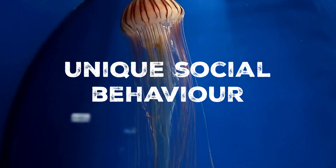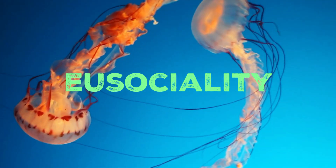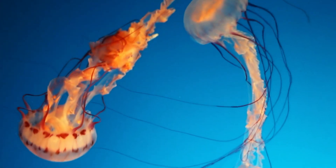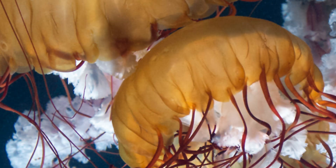Compass jellyfish exhibit a unique form of social behaviour called eusociality, which is quite rare among jellyfish. In certain situations, they form large aggregations known as blooms or smacks, where individuals live together in close proximity and cooperate in various ways. Large blooms of compass jellyfish can have significant ecological impacts. When they gather in massive numbers, they can outcompete other species for food resources and alter the composition of planktonic communities, influencing the entire marine food web in their ecosystem.